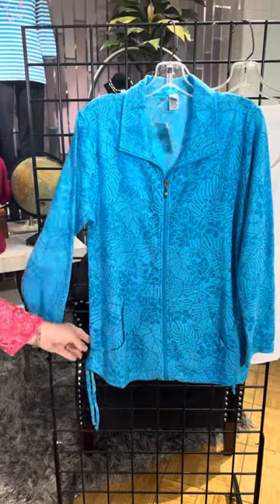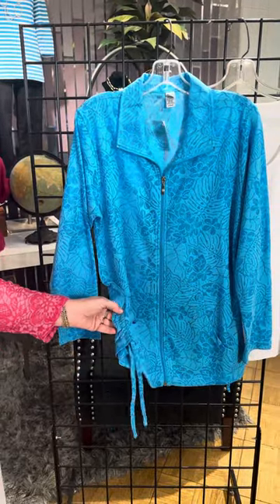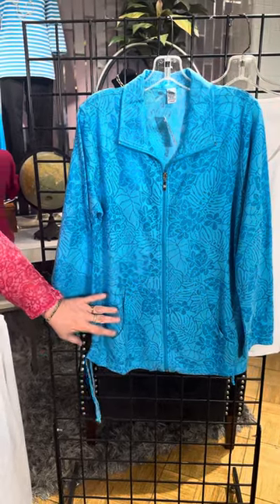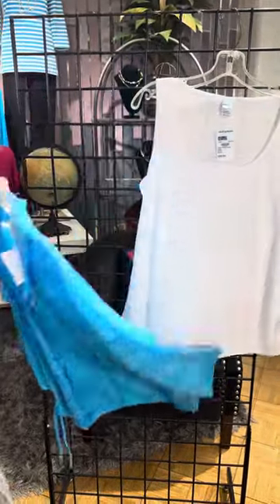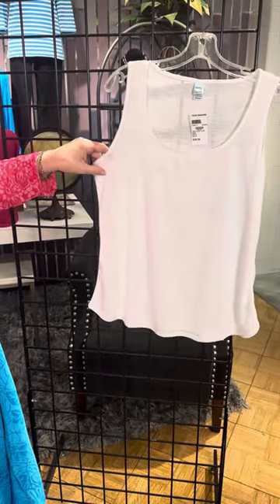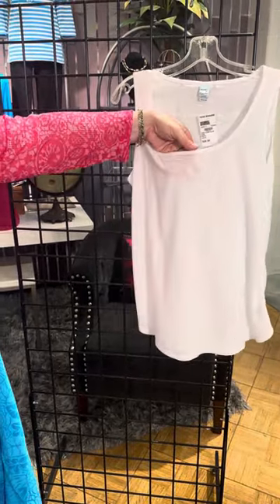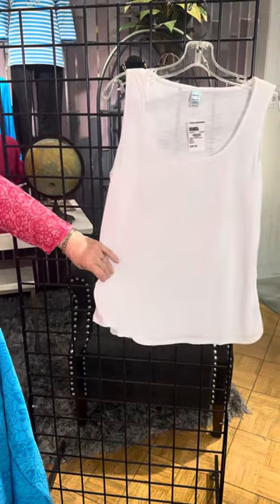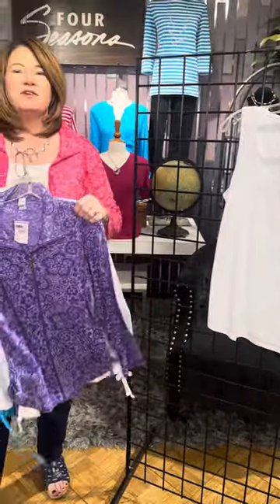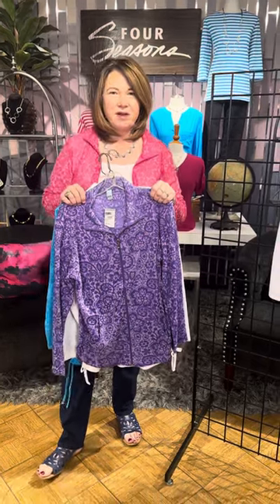It also has a little side drawstring, so if you want to scrunch it up a little bit you have an easy way to make it a custom piece. And then there's the tank — you saw it on me. It's got kind of a slub fabric so there's a little bit of texture. It's very lightweight and it's kind of an A-line, which is so comfortable and easy to wear. So Toppy T — the reorder is here. Check it out in stores or online at fourseasonsdirect.com.